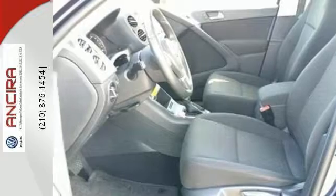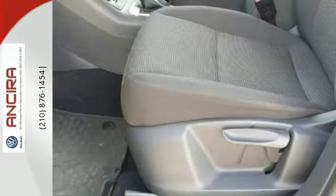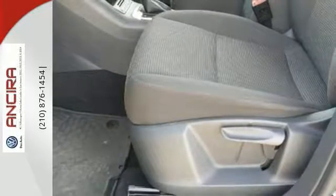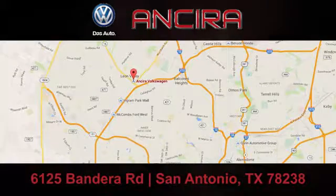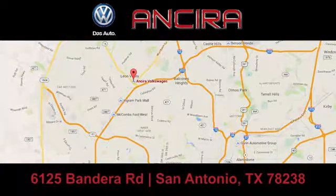Whatever your needs are, this Tiguan will be able to fill them. See it for yourself today. When you think satisfaction, think Sierra Volkswagen. We're conveniently located at 6125 Bandera Road.